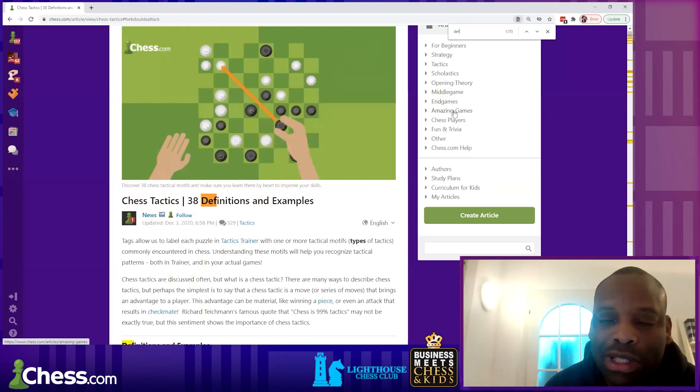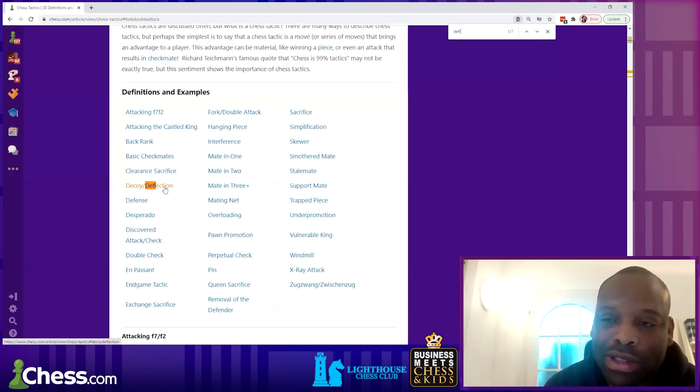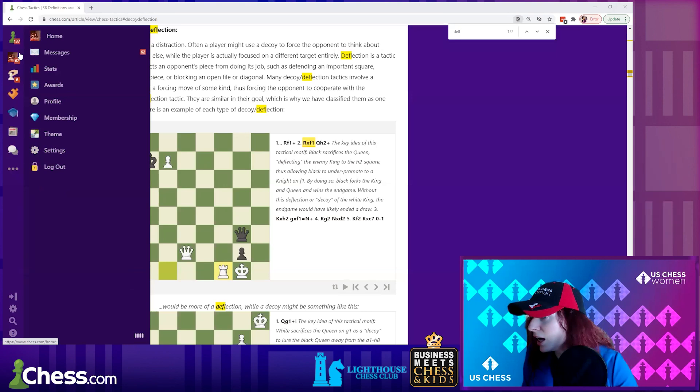A fork is another name for a double attack — attacking two pieces at the same time. You should all go through the tactics motifs page on chess.com, and we'll put the link in the chat and in the chess club as well. Skewers, pins, forks — all of these are listed there. Deflection is really important too.